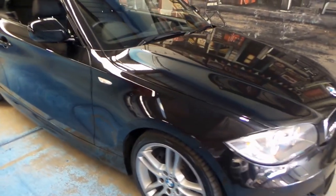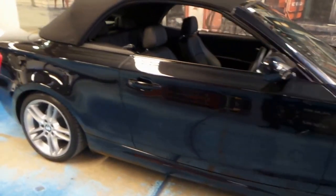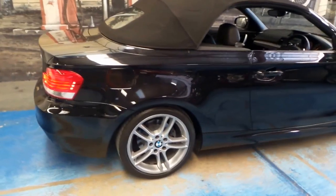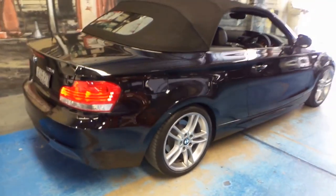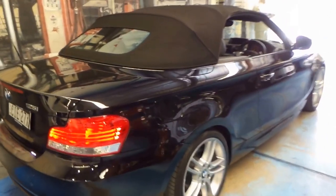This 2010 BMW 125i has done just 36,000 kilometres since brand new and it's got a very good service history. My name is Philip Tarrant and I'll be showing you this car today.